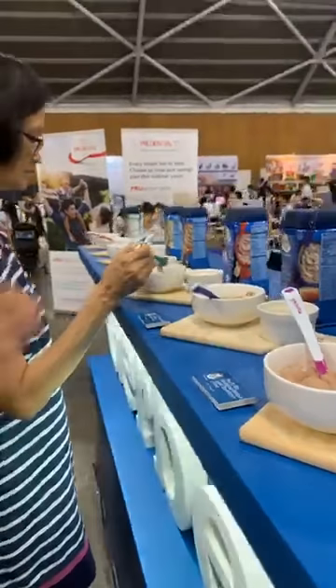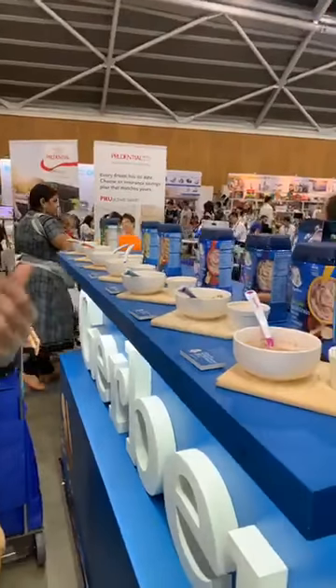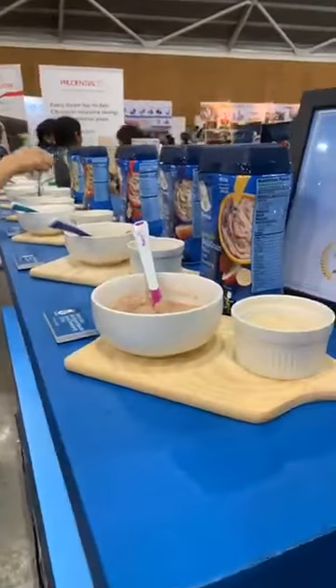From choosing the seeds all the way to what you see on the table, we have a very extensive quality check. We ensure that the highest quality seeds are selected to get the best yield and the healthiest food possible.